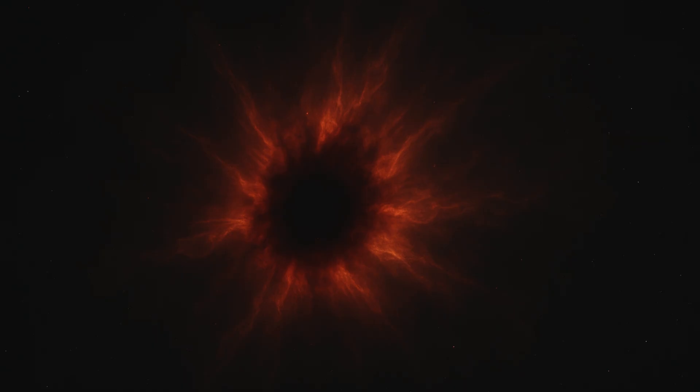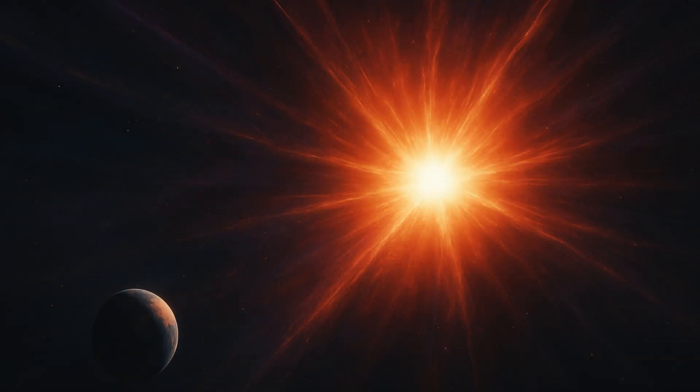Supernova SN 2024 GEI is located in the galaxy NGC 3621, 22 million light-years away. It was so massive that before turning into a supernova, it was a red supergiant star with a mass 12 to 15 times that of the Sun and a radius 500 times larger.